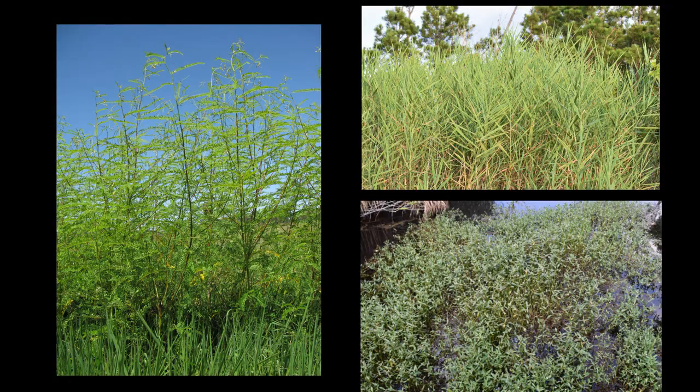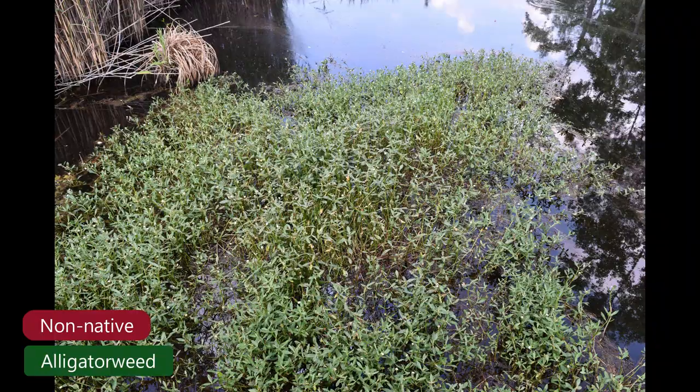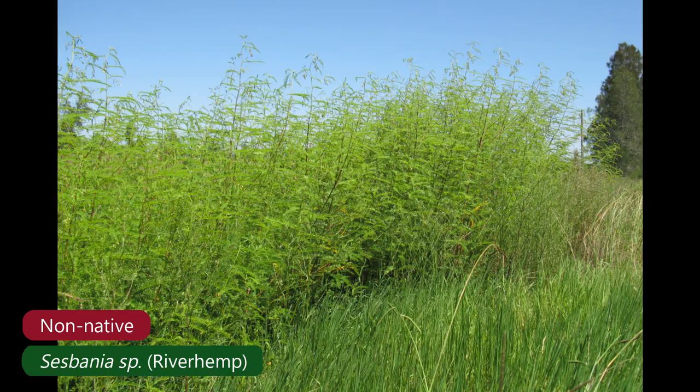Phragmites is one of our big management challenges in our moist soil units. There are actually three species we really target: number one is Phragmites, number two is alligator weed, and the third is Sesbania. We're trying to keep those species at the lowest level we possibly can — setting them back so we can promote native plants to regenerate and thrive to provide habitat for wildlife.